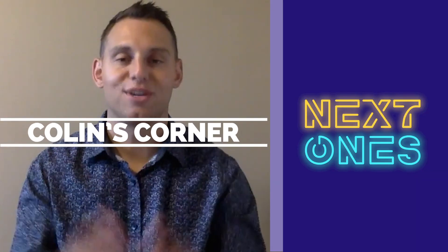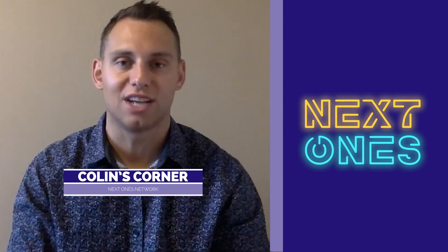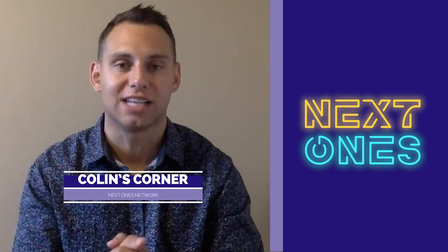Welcome in to another episode of Collins Corner on the Next Ones Network. Delighted to have you alongside as we sit just a month away from tip-off for the 2019 college basketball season. Today we're going to check in on one of the most highly touted freshmen coming into college hoops this year.